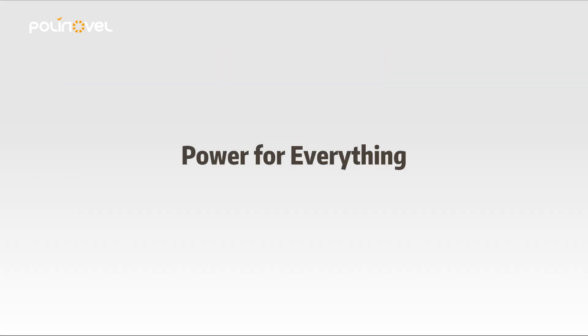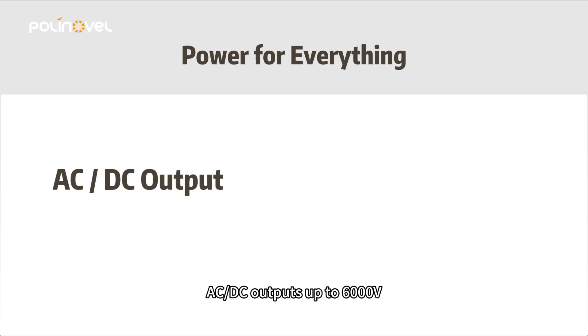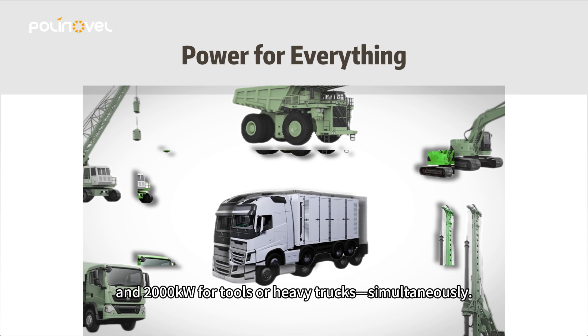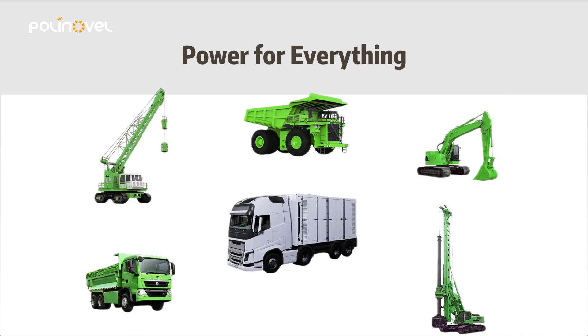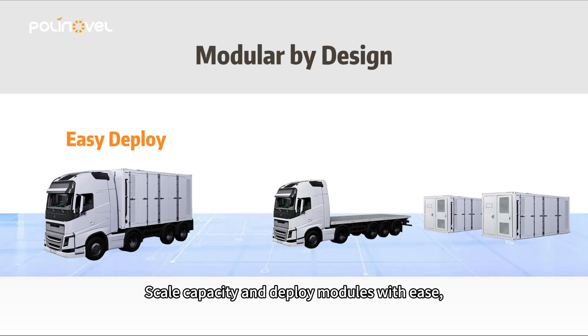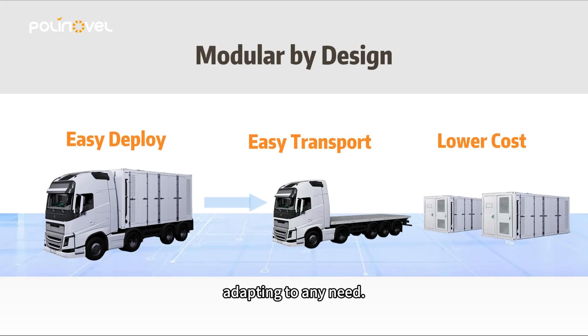Sixth, power for everything. AC and DC outputs up to 6,000 V and 2,000 kilowatts for tools or heavy trucks, simultaneously. Seventh, modular by design. Scale capacity and deploy modules with ease, adapting to any need.